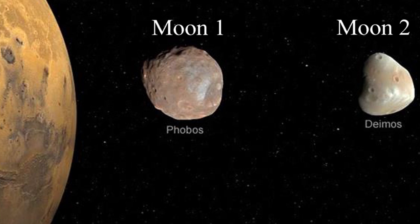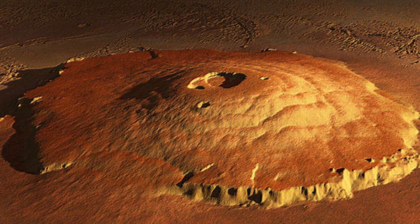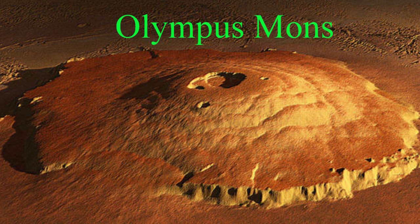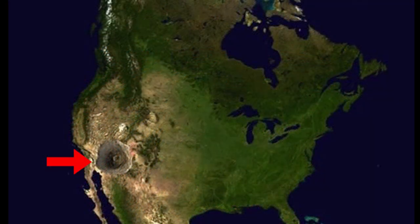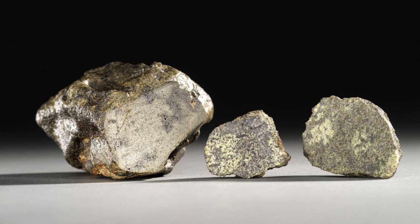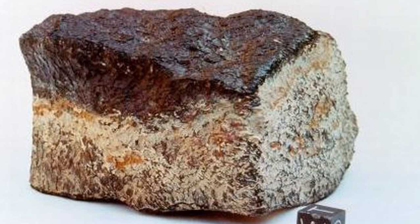Mars is called the red planet because it has high amounts of iron on the surface which makes it red. Mars has two moons. One of them is so close to Mars that it orbits around Mars three times in a day. That moon keeps getting about six feet closer to Mars every 100 years. Eventually, it will either crash into Mars or it will break up in the atmosphere and form a ring around Mars. Mars has the largest mountain in the solar system, called Olympus Mons. It is about 374 miles in diameter, which makes it about the same size as Arizona.